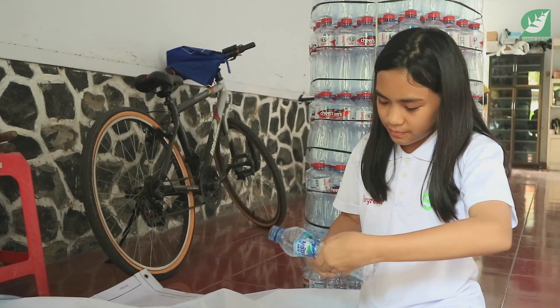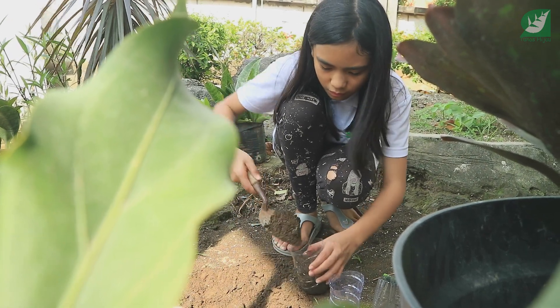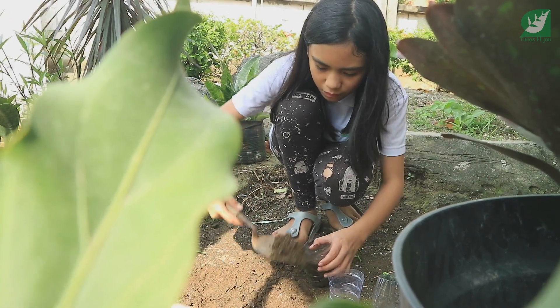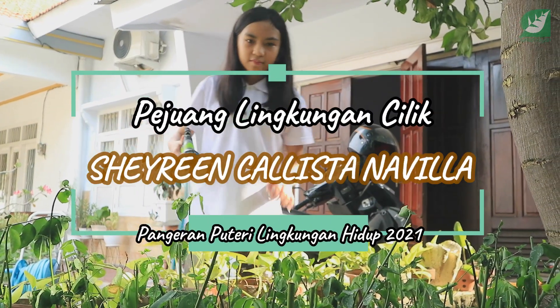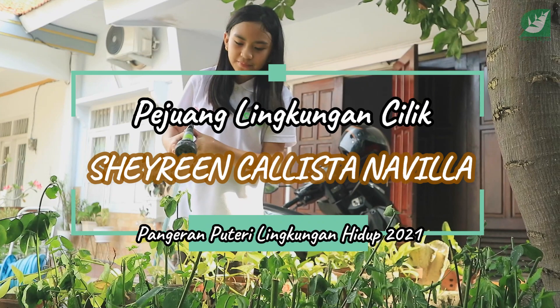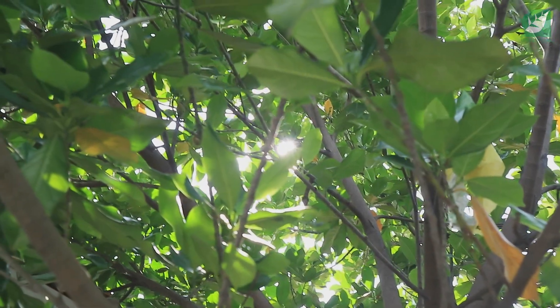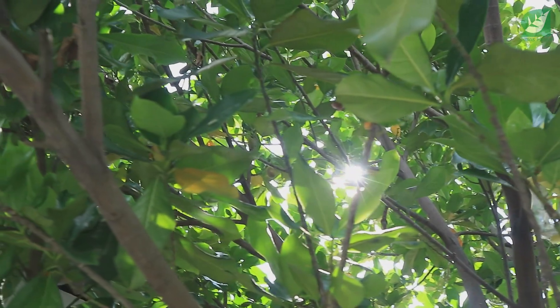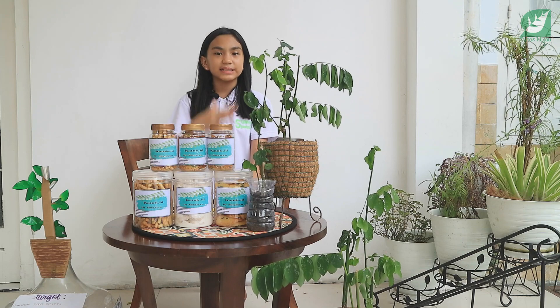Thank you for joining us. Hello teman-teman, Salam Bumi, Pasti Lestari. Perkenalkan nama saya Sharon Kalista Nafilat Osulibaka dari SMP Negeri 1 Surabaya dengan nomor peserta 008.